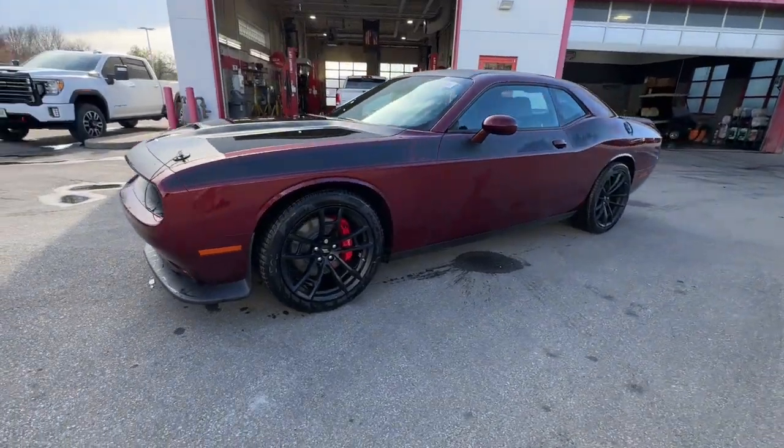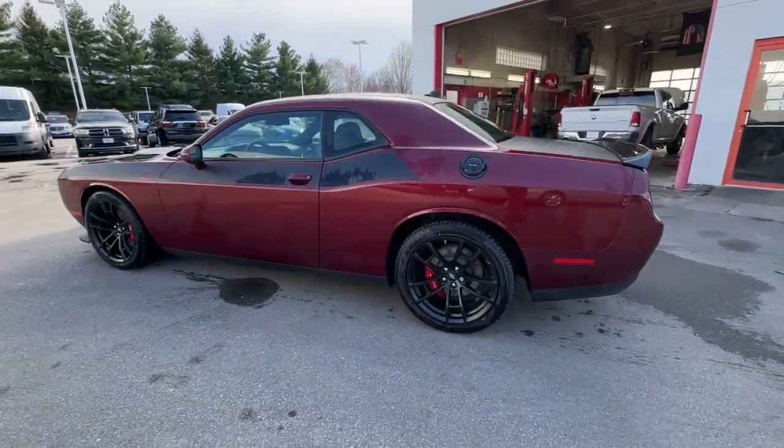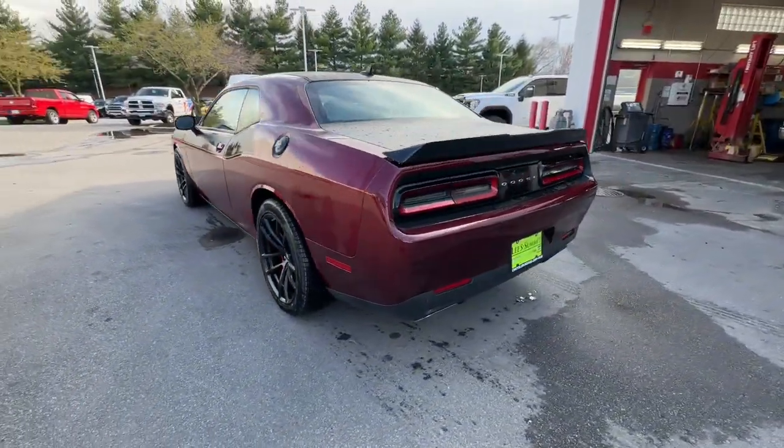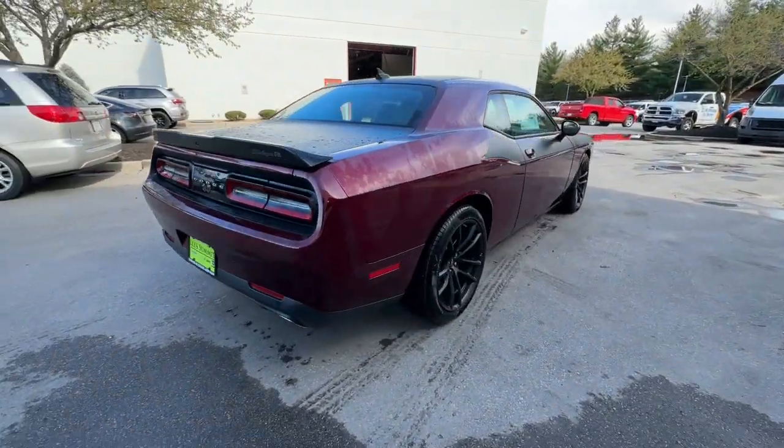Get acquainted with the 2023 Dodge Challenger — the monstrously powerful, unapologetically comfortable, driver-focused muscle car that positions you to lead the pack.